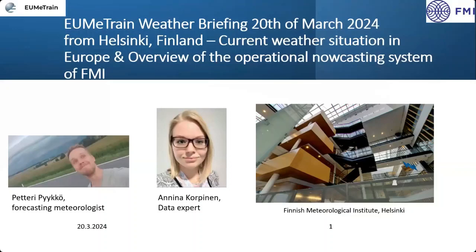Hello, everybody. I'm Petteri Pyykkä. I'm Anna Korminen. Hi. I will be talking about the current weather situation briefly, and she will give an overview of the operational nowcasting system that we're using at FMI.